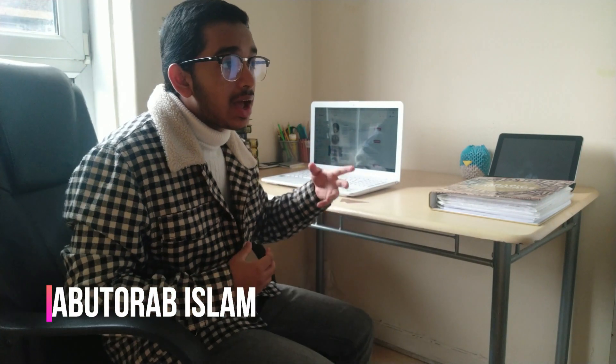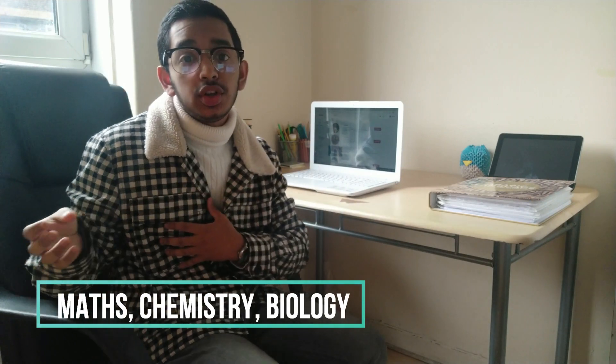I'm a current year 13 student with basically two to three weeks left, but since schools are closed I'm essentially done. Last year in the autumn I did maths, chemistry, biology, and physics AS levels, and this year in year 13 I've done maths, chemistry, and biology. I've applied for medicine, applied medical sciences, and biomedical sciences, and received offers from universities such as UCL and Queen Mary.